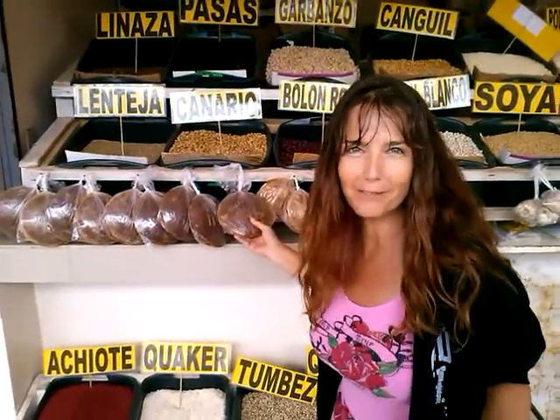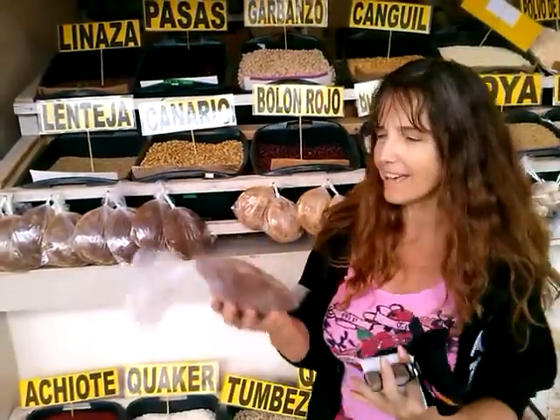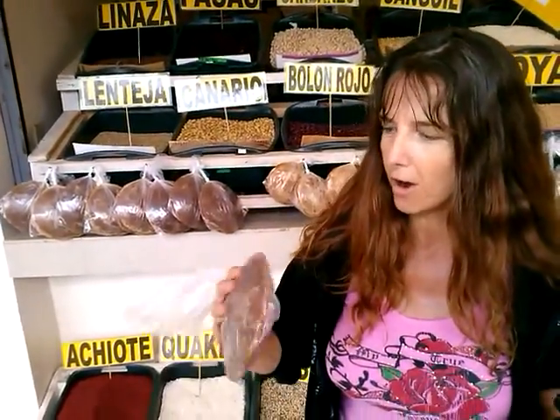For the longest time after arriving here in Bahia, Ecuador, I thought that this was actually some form of mushroom. It looks like just a big heart of mushrooms.